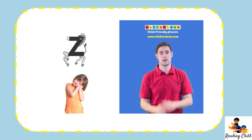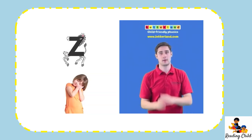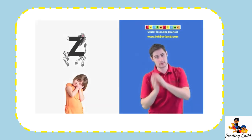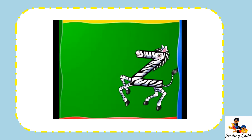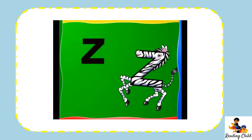Zigzag zebra says Z. Zigzag zebra says Z. Zigzag zebra is very shy. Saying Z was a hippie pie. Zebras often seem to be shy. But we'll never really know why.